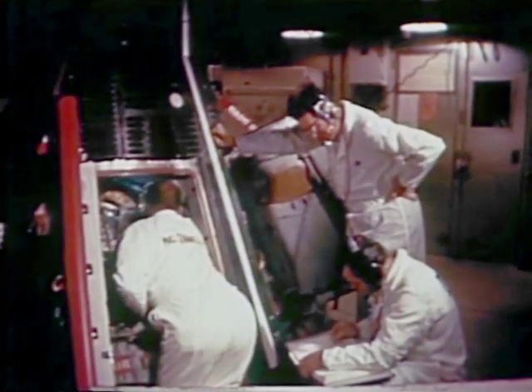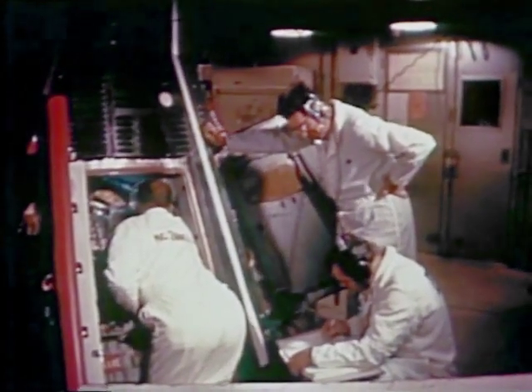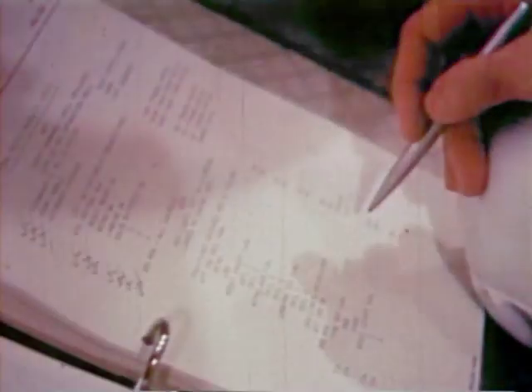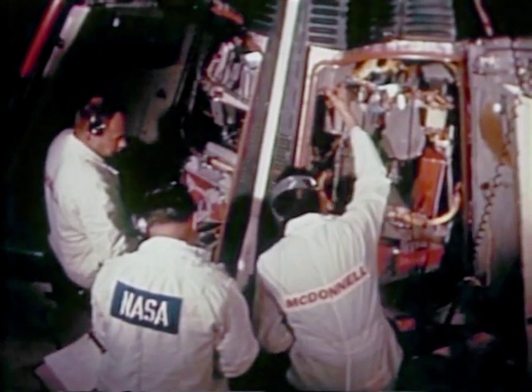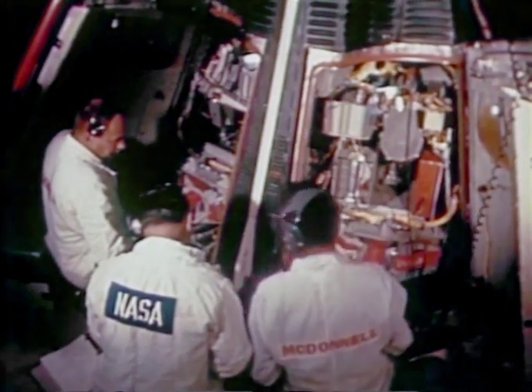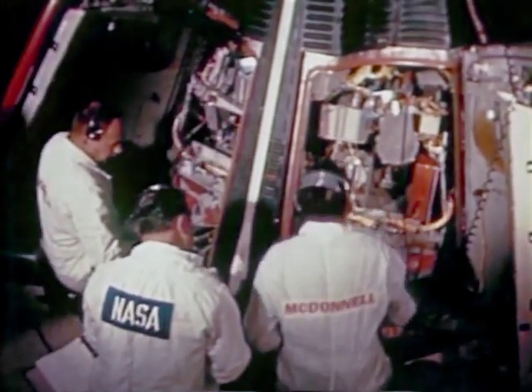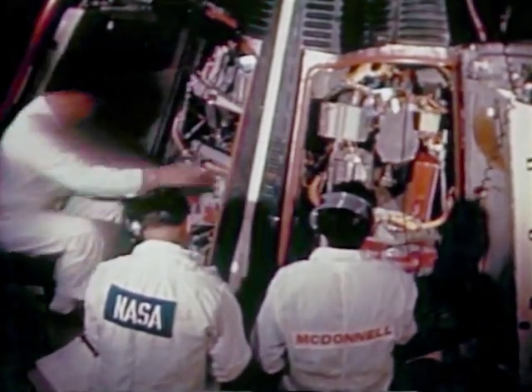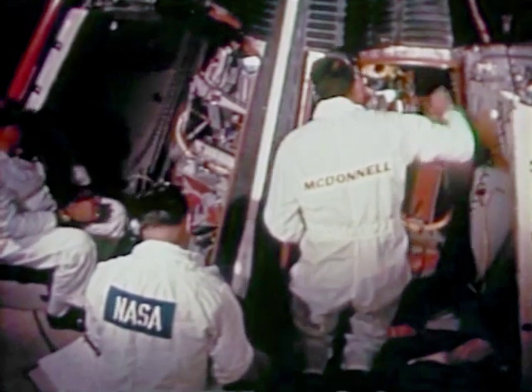It was designed to flight-qualify the spacecraft and launch vehicle for manned spaceflight. In this mission, vital information would be gained on reentry heating and heat protection, spacecraft equipment would be checked for proper operation during flight, and information necessary to ensure safety of the flight crews on future manned Gemini missions would be obtained.